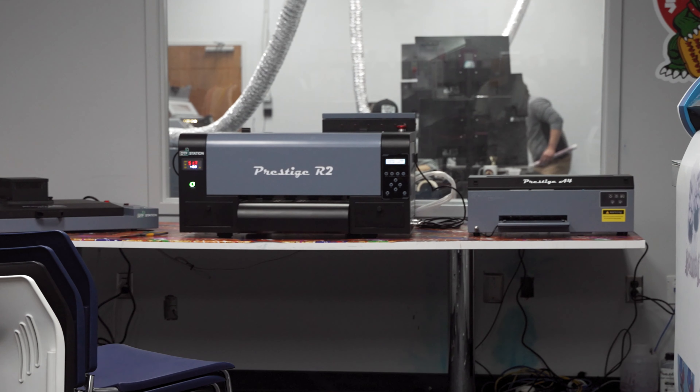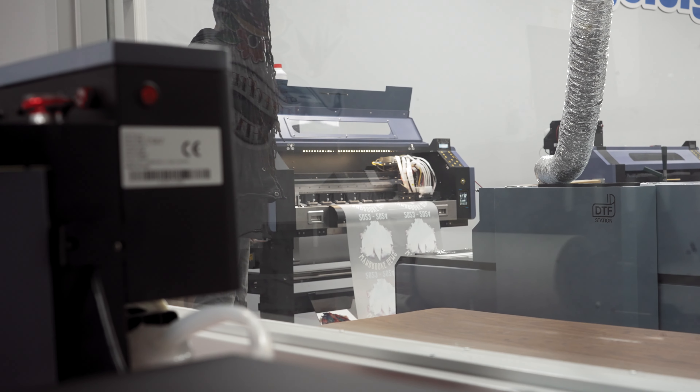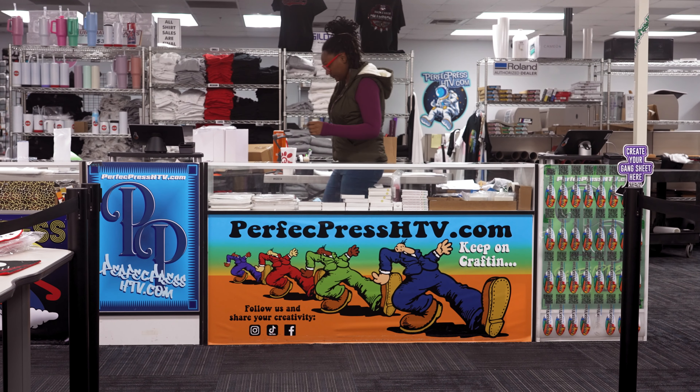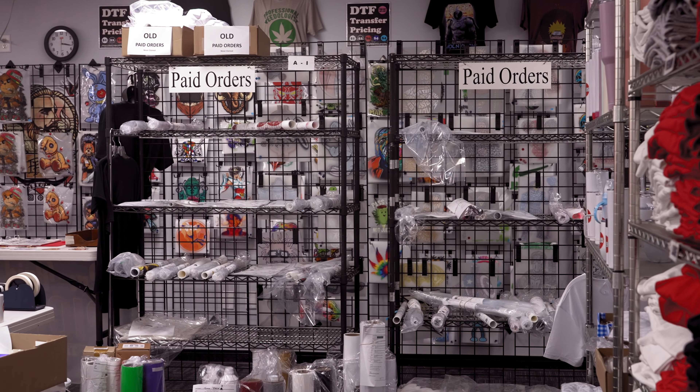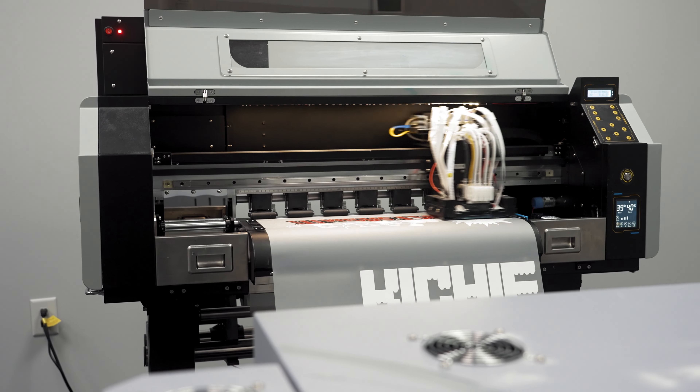A couple of the printers behind me are the Prestige printers — we're also running the bigger XL2 Prestige printers. With those bigger customers, we've sold a few of those. And what makes them feel comfortable dealing with us is that we actually use the product — we're not just a sales force. We are recognizing a lot of people are moving away from heat transfer vinyl towards direct-to-film. So as that technology increases, better printers are coming out, better inks, more people are going to get into the space.